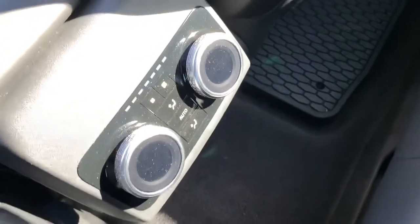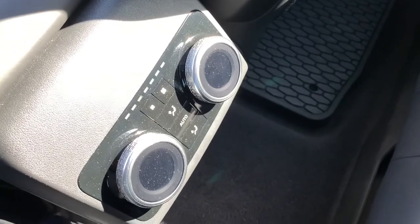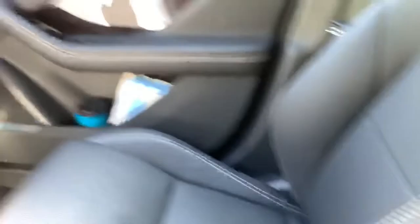They're still very nice to have though. We have the rear seats, which also have their individual climate controls. The seats are very comfortable to sit in — they're very well sculpted.